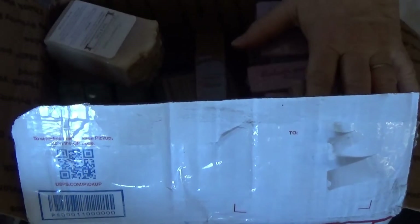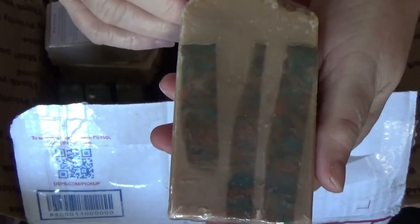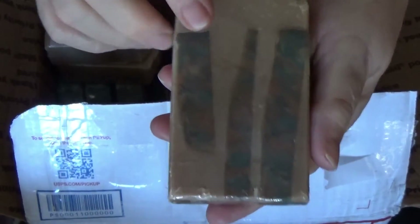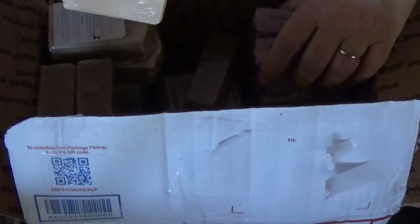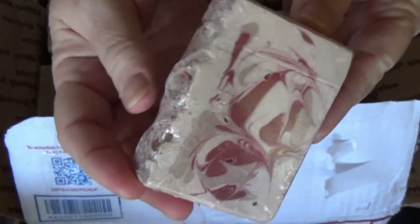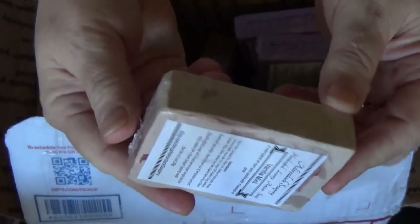Oh my goodness, Annie, you have really done a fantastic job on these. Here's one that shows the embeds better — aren't those beautiful? The colors in there are fantastic. This is called Vanilla Mint. So pretty, oh my goodness. Really, really pretty.